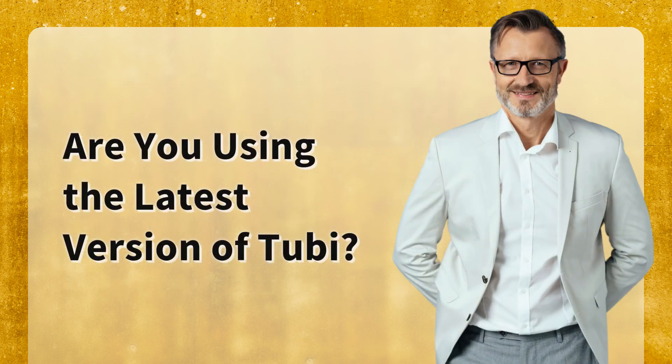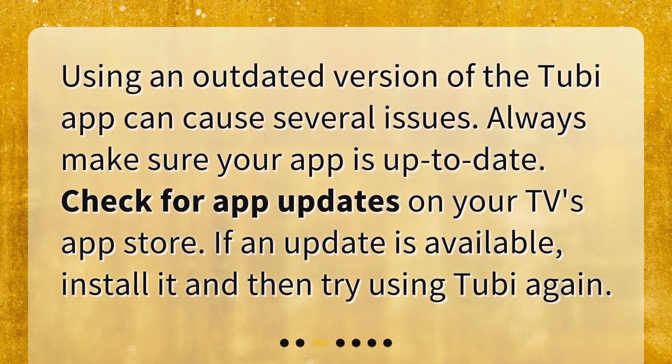Are you using the latest version of Tubi? Using an outdated version of the Tubi app can cause several issues. Always make sure your app is up to date. Check for app updates on your TV's app store. If an update is available, install it and then try using Tubi again.